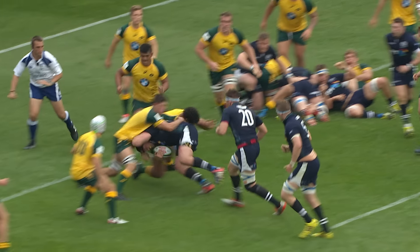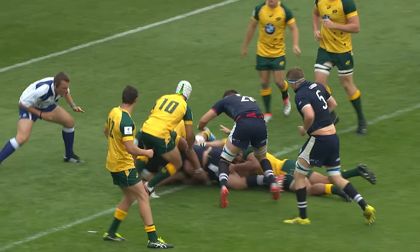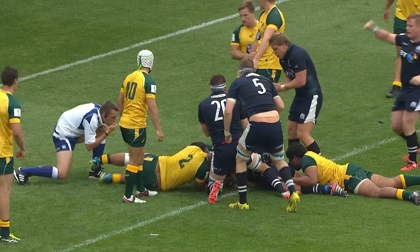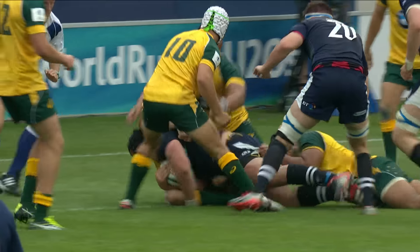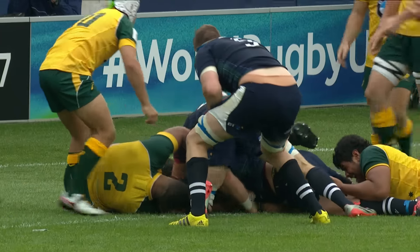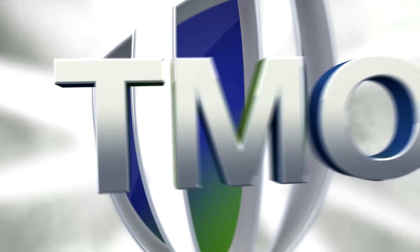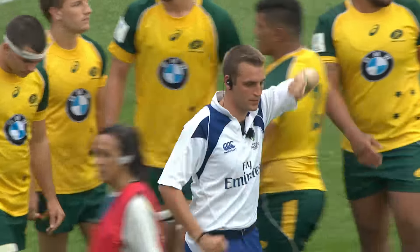You see here Xander Fegersson — big charge to the line, powerful man, looks like it's over. I think the TMO is suggesting he might want to have a look. Just see the ball's tucked under — there's no doubt in my mind that that is a try. Very far away from just between. It is a try and that is what is awarded.